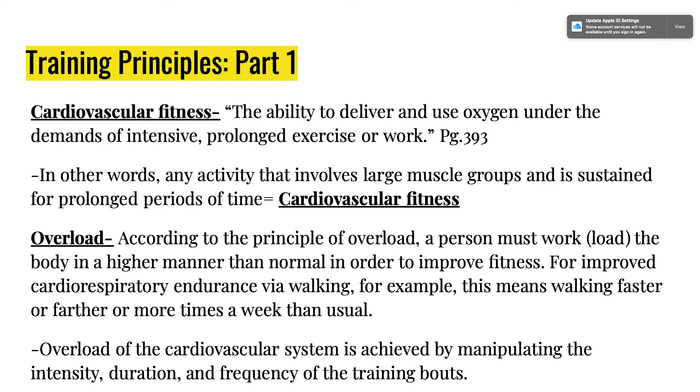The training principles for cardiorespiratory fitness are similar to muscular strength training principles, just shifted to the cardiovascular side. The definition is the ability to deliver and use oxygen under the demands of intensive, prolonged exercise. For overload, a person must work the body at a higher level than normal to improve fitness. Overload of the cardiovascular system is achieved by manipulating intensity, duration, and frequency — the same way you train your muscles.